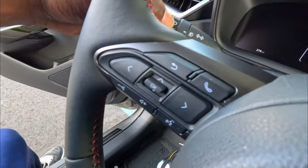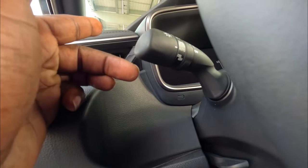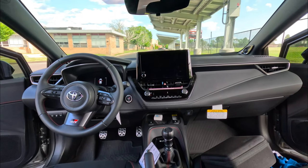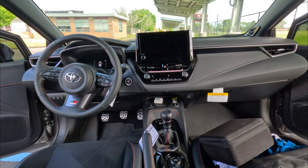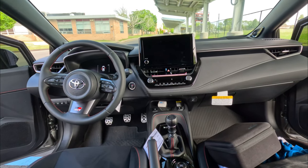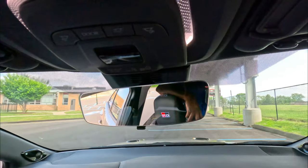I also noticed a little switch — it says DRL off — so you can turn off the daytime running lights, which is cool. Or you can put it in auto so the lights turn on automatically. It also has automatic high beams. I just wish Toyota had brought the red stitching into the dashboard area — it would have completed the look. This one comes with a frameless rearview mirror which I like.